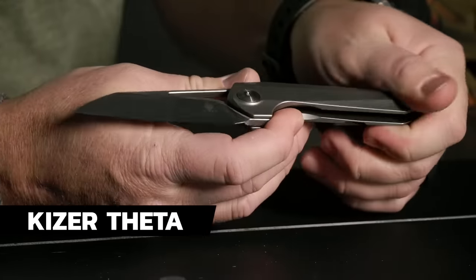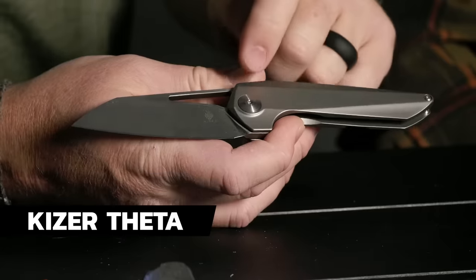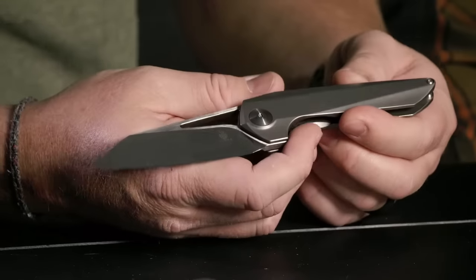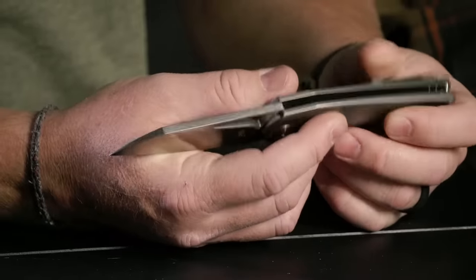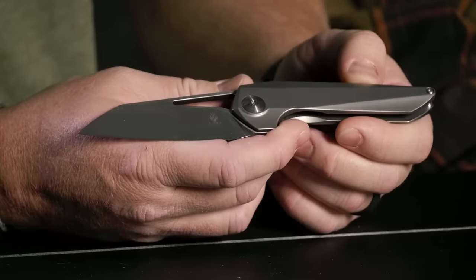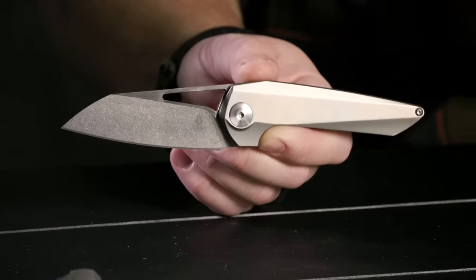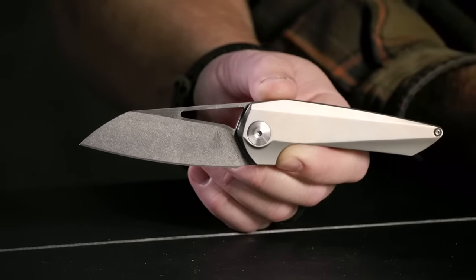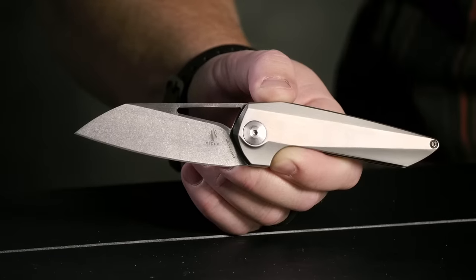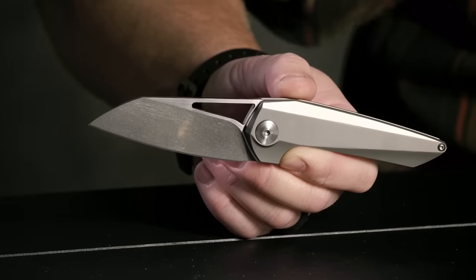Next we have the Kizer Aishin Theta. Look at that design — those crisp, clean lines. I'm a sucker for it. It's got titanium handles, an S35VN blade, and that titanium click. You could customize this thing, throw some anodizing on it. We sat down with Aishin at Blade Show and talked through his processes — he thinks of knives in series, and the Theta is the more practical user part of his current series.